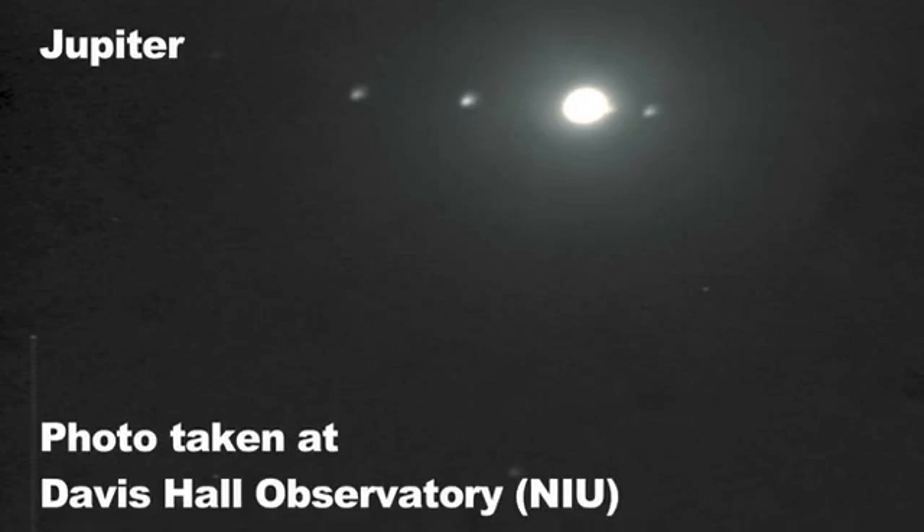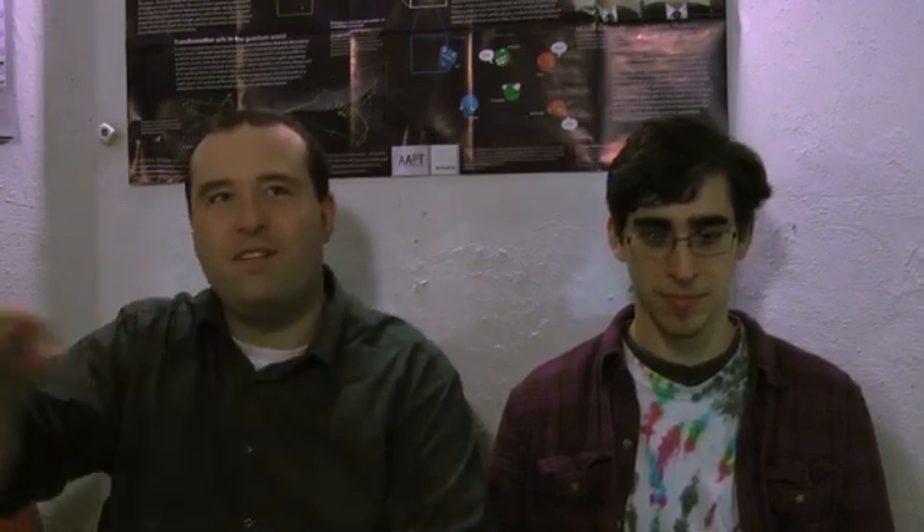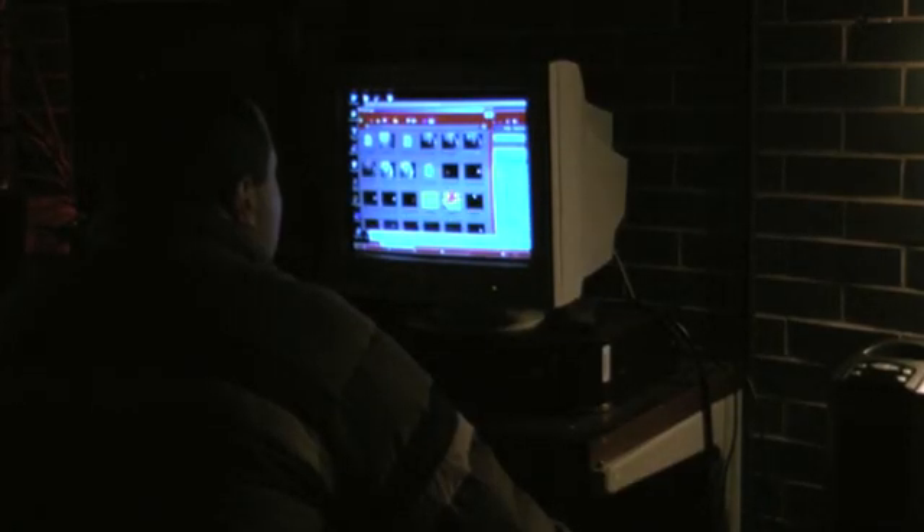The coolest thing we've seen recently was probably Jupiter. Jupiter is actually setting around 7 o'clock now, so we won't see that much this semester, but you can see all four of the moons — Io, Europa, Callisto, and Ganymede — all in a row. They move in their positions, and on Jupiter you can see the different bands of the atmosphere. Very impressive.